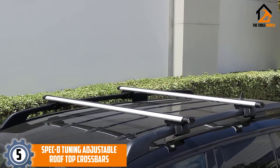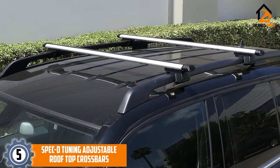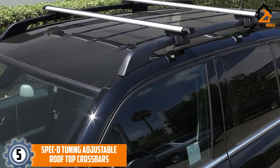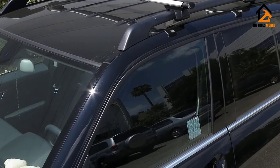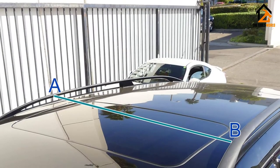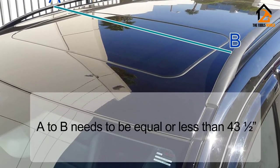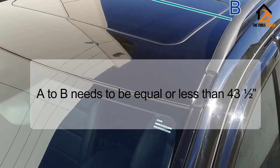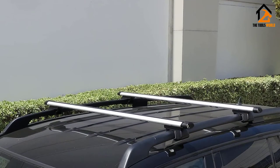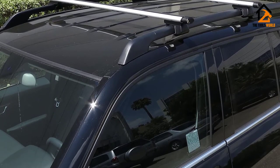Starting at number 5, we have the Spec D Tuning Adjustable Roof Top Crossbars. Spec D Tuning's crossbars are a pair of cargo bars for vehicles with raised side rails. The pair is beautifully designed and made using high-quality aluminum. They will carry a maximum load of 175 pounds, and they come with all the hardware necessary for their installation, including locks and keys, for locking the bars onto your vehicle.